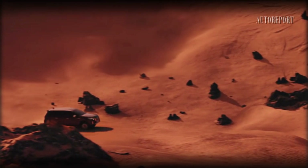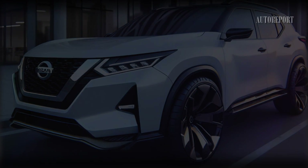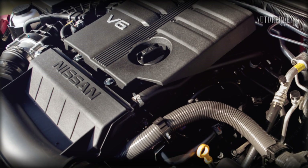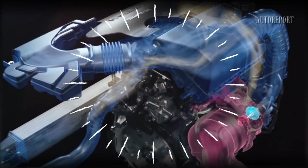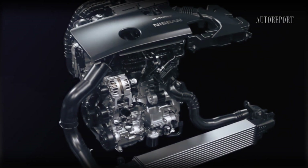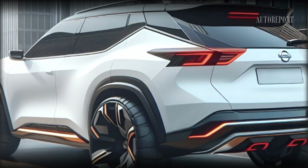Now let's talk power. The 2025 Nissan Xterra is rumored to adopt the 3.8-liter V6 engine from the Nissan Frontier, delivering a powerful 310 horsepower through a nine-speed automatic transmission. There's also buzz about an optional V6 engine and a standard 2.5-liter four-cylinder engine, providing you with options to suit your driving preferences.